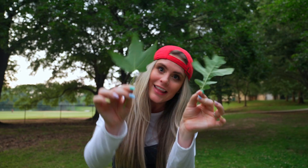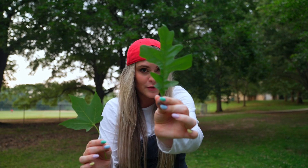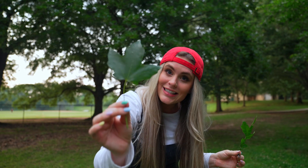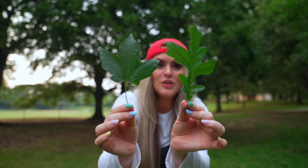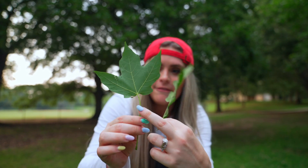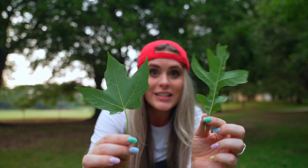One of the easiest ways to tell the difference between trees is by looking at their leaves. You'll remember this one is the oak leaf that we saw earlier. This is the maple leaf. You can check out the back - this is the coolest part - the veins on the back of the leaves are different.